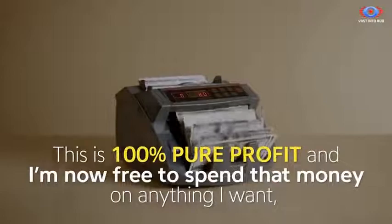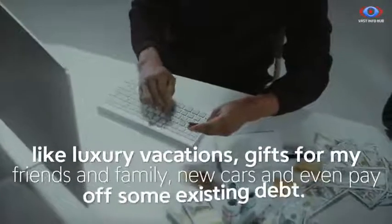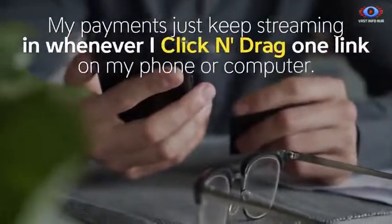I'm now free to spend that money on anything I want, like luxury vacations, gifts for my friends and family, new cars, and even pay off some existing debt. My payments just keep streaming in whenever I click and drag one link on my phone or computer.